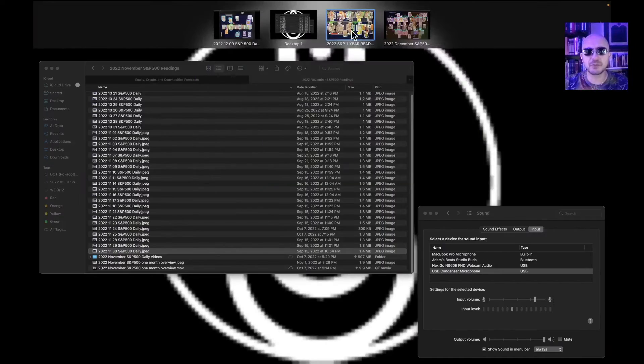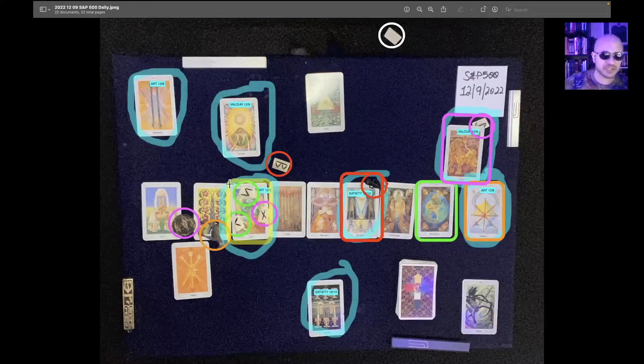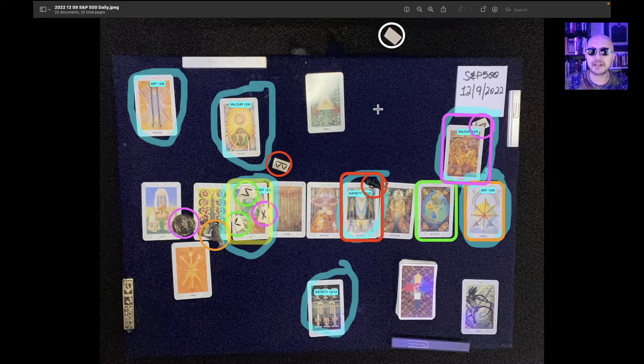My sense is, maybe not bullish, but we bump up against resistance throughout the day. Behavior around the high: we rotate sideways along key support, move higher to reach the nearest resistance, and then we fall back down to that support and continue rotating sideways.